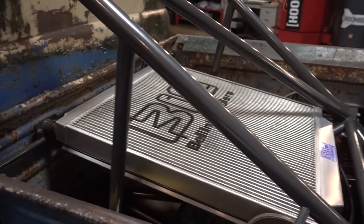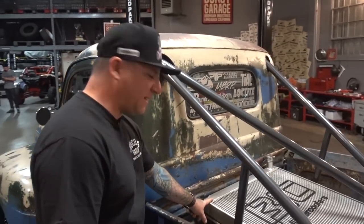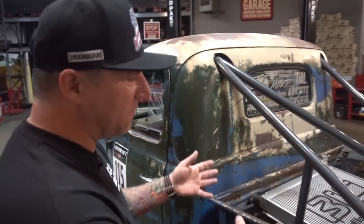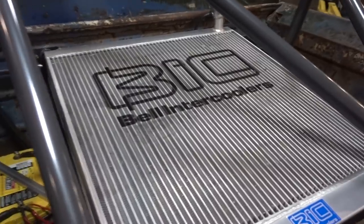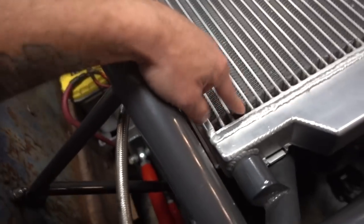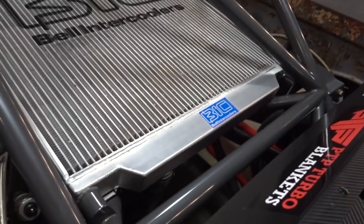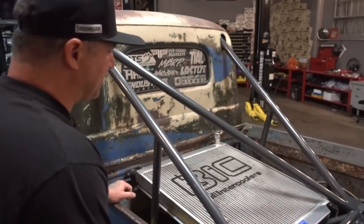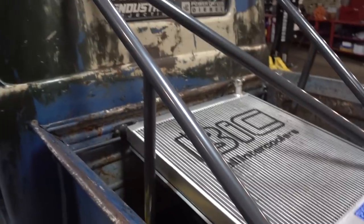One of the biggest radiators you'll ever see — Bell Intercoolers is a big partner and makes all the fluid coolers. This is a custom-made unit with much bigger tubes than a standard off-the-shelf radiator, a lot more capacity, and much thicker. The cage is tig-welded throughout — there's not one MIG weld on this truck.